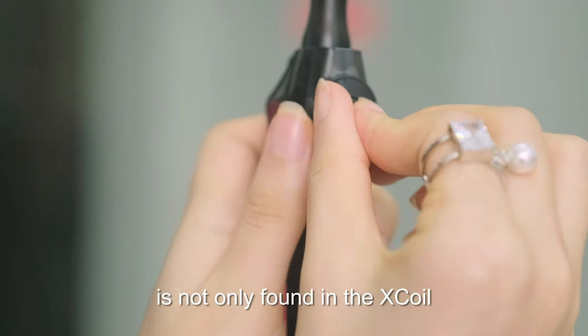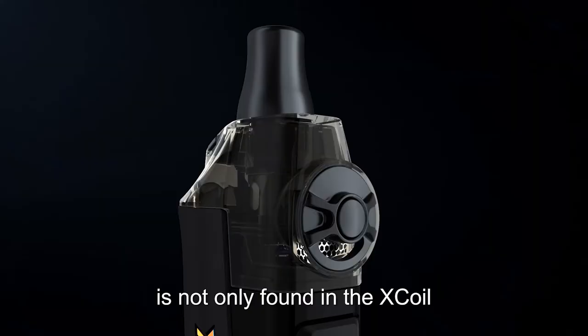The famous air mesh mechanism is not only found in the S coil, but also in the wearable stepless airflow control.